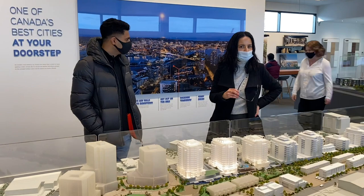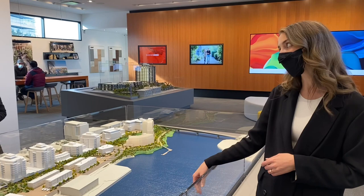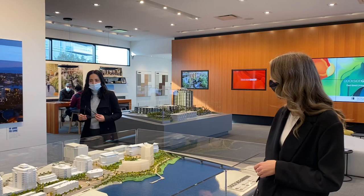We have about 35 different floor plans, with parking — though not everyone has parking. Our smallest one bedroom is 510 square feet, and our largest one bedroom is 700 square feet.